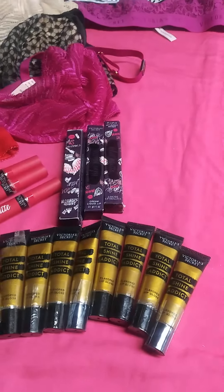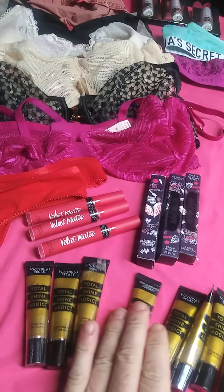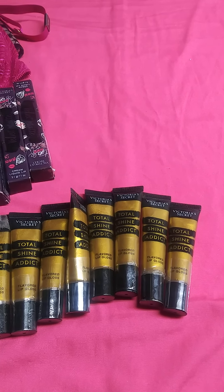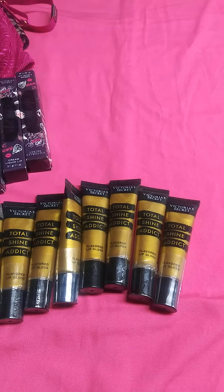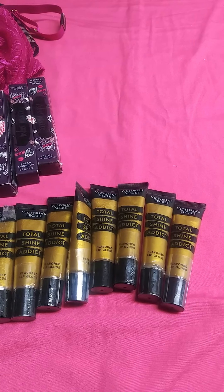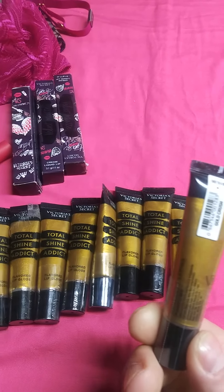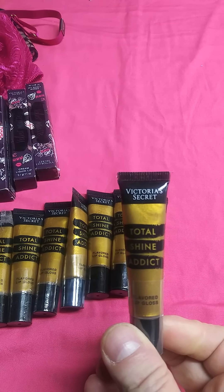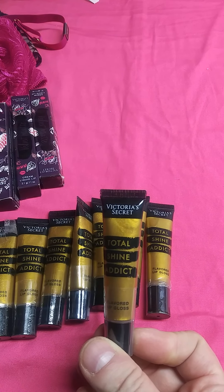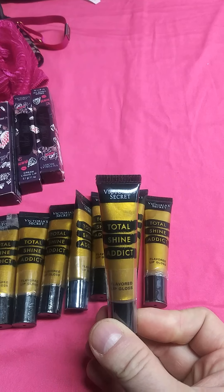You will be receiving 10 of the Total Shine Addict flavored lip gloss. It is not gold — it has a little shimmer to it, but it is a clear lip gloss with a minor gold tinge to it. It's kind of a little misleading container, but it is not totally glittery glow gold like the container.